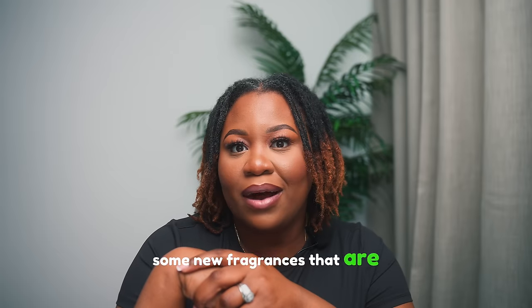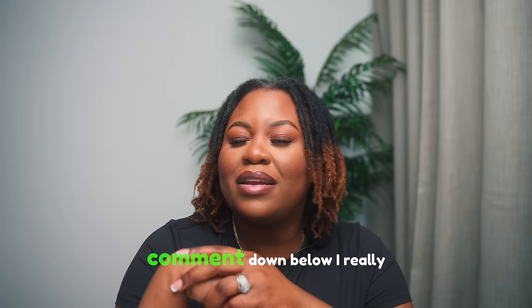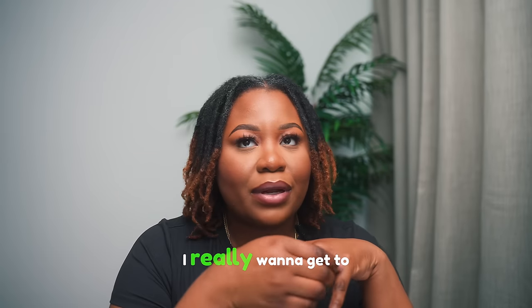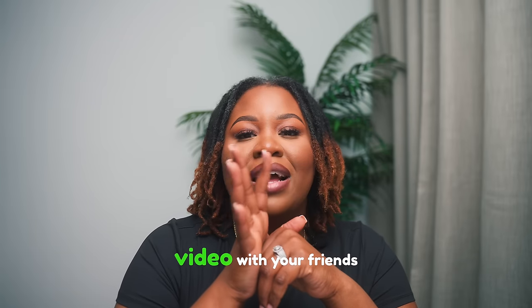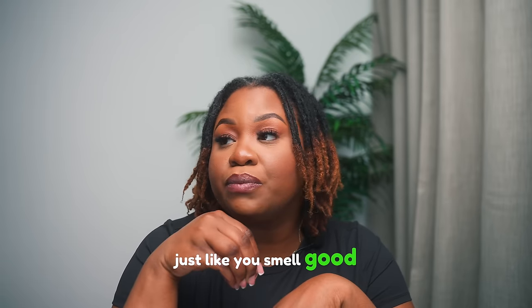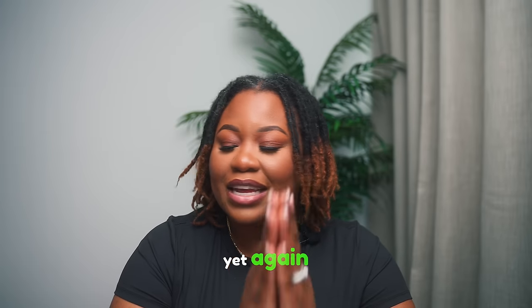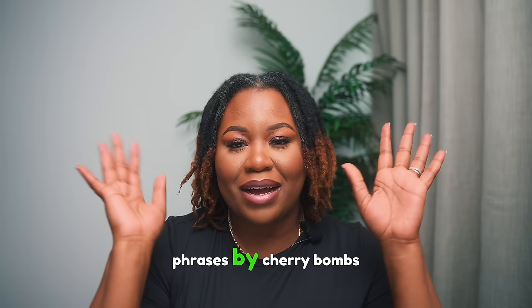Comment below some new fragrances you want to add to your spring collection, and comment if you're going to be wearing any of these. If it's your first time here, go ahead and subscribe — we are on the road to 100k and I want to get there by my birthday. Share the video with your friends and loved ones so we can all smell good together. Thank you so much for joining me — everything will be linked in the description box below. Please stay safe and keep on smelling fragrances!